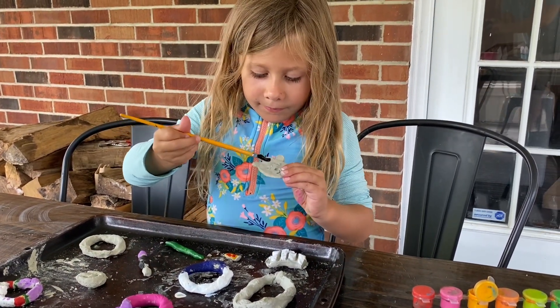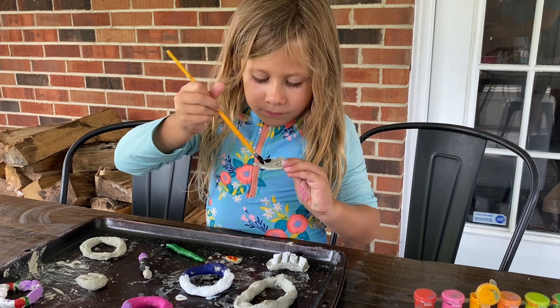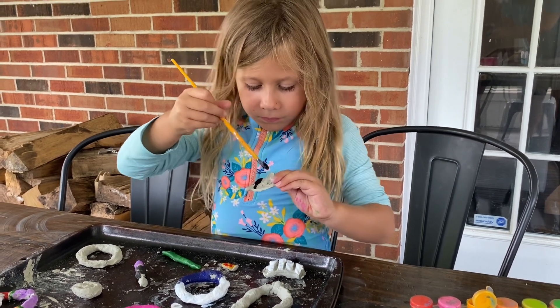Stay tuned to take a look at our final creations as well as a look back to the creek where we got our clay.